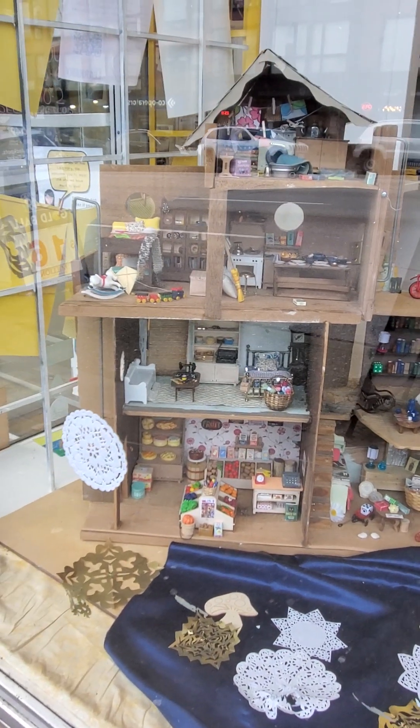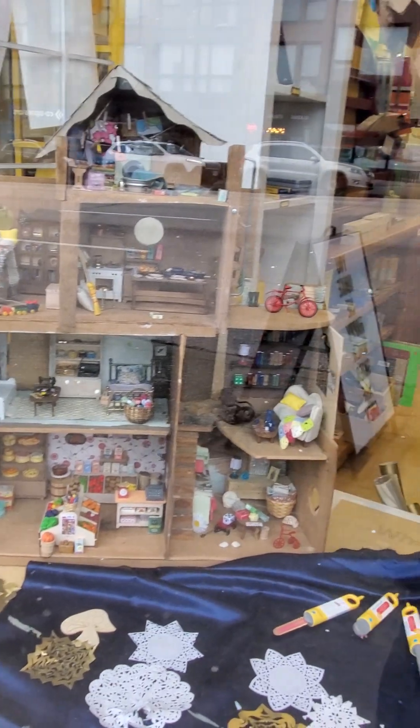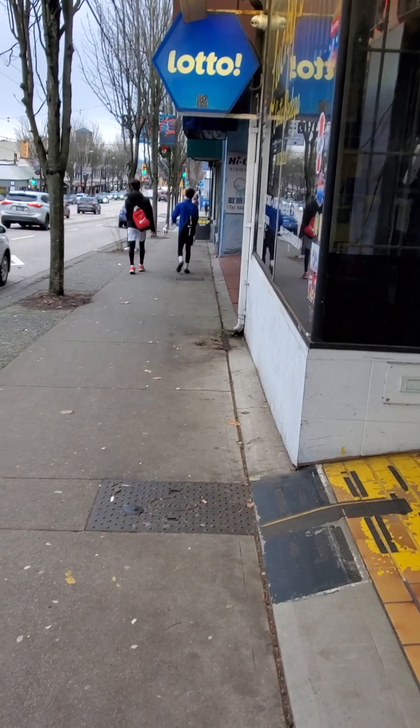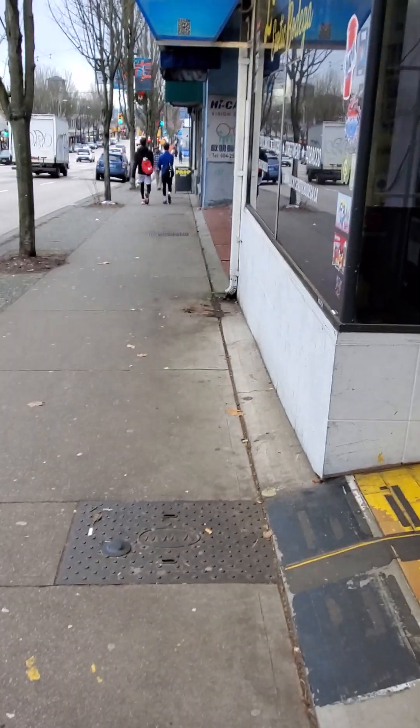I'm going to head down the block and go into the thrift store. That thrift store is down the block here and we're going to head down to it. And I'm going to show you some vintage Barbies I saw.